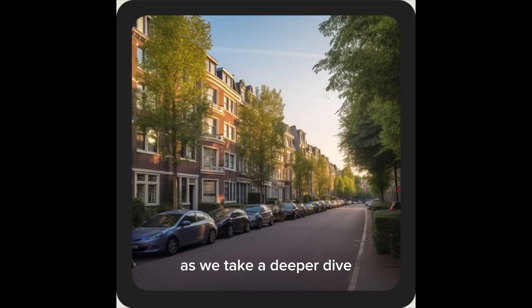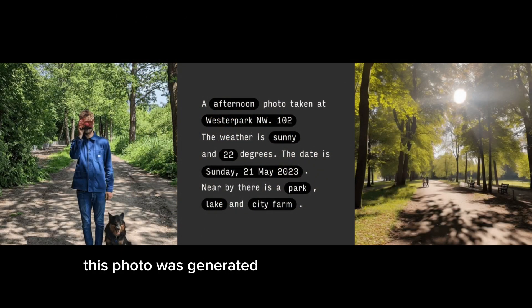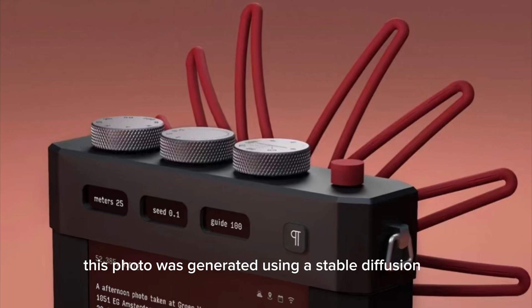As we take a deeper dive, here's what's going on. This photo was generated using a Stable Diffusion API.